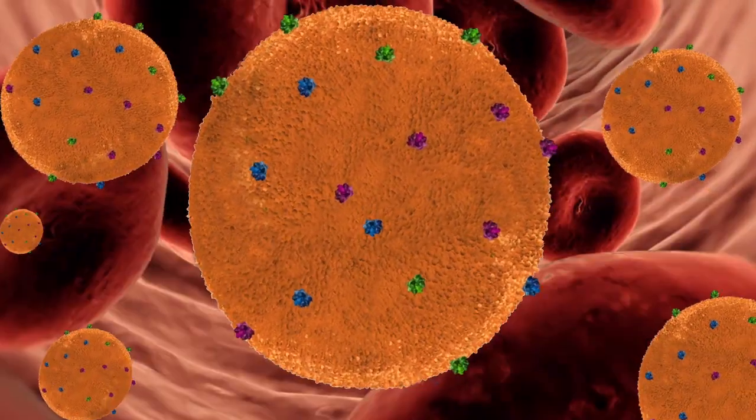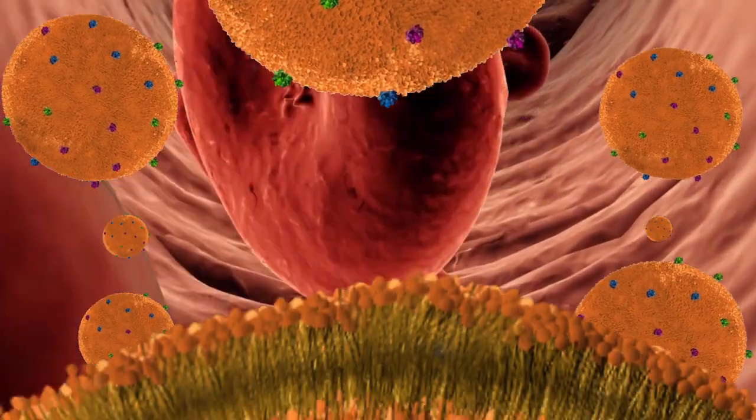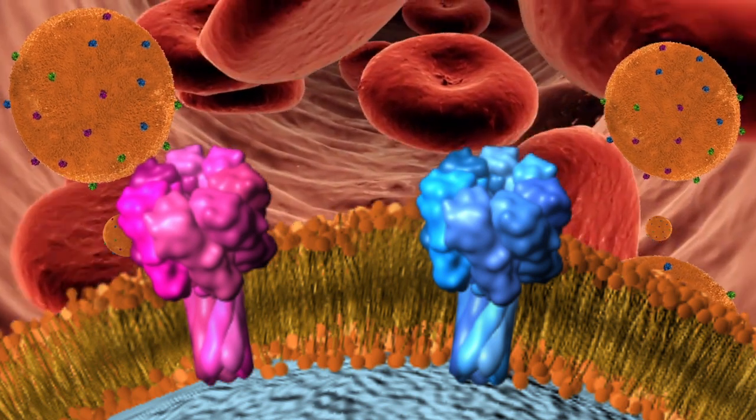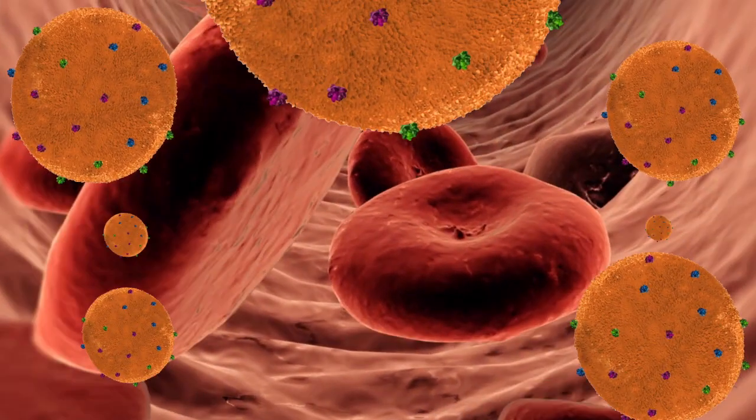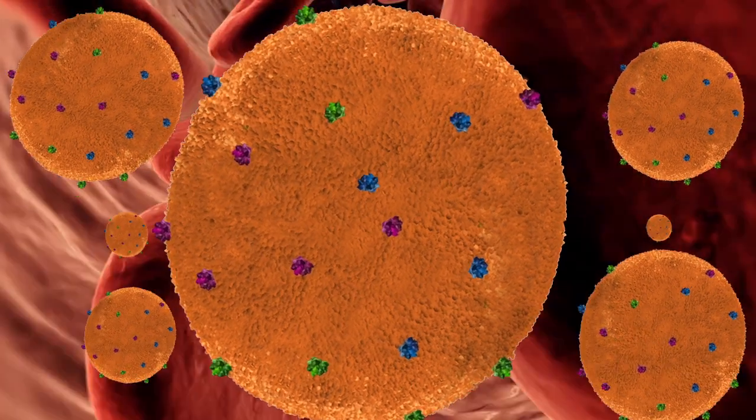Just one red blood cell membrane can make thousands of nano sponges, which are 3,000 times smaller than a red blood cell. This army of nano sponges floods the bloodstream, outnumbering red blood cells and intercepting toxins. Nano sponges absorb these toxins regardless of their molecular structure.